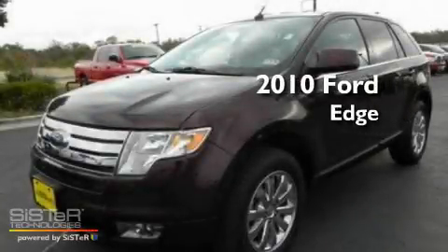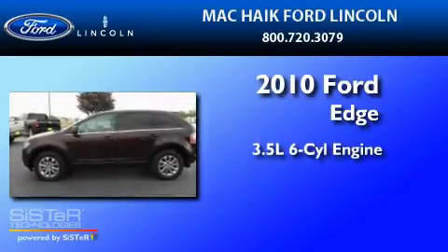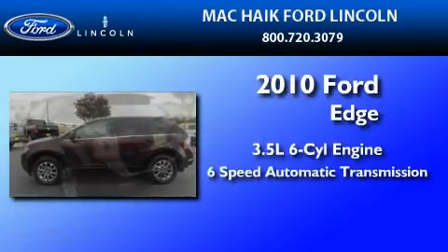This is a 2010 Ford Edge. It has a 3.5 liter 6-cylinder engine and a 6-speed automatic transmission.